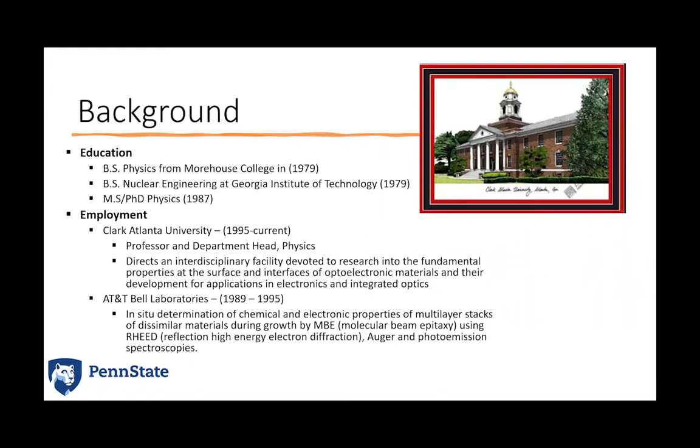At AT&T Bell Laboratories, he did a lot of work with in-situ determination of chemical and electronic properties of multi-layer stacks of dissimilar materials grown using molecular beam epitaxy. He specialized in REED, Auger, and photoemission spectroscopy in characterizing these materials. After his time in industry, Michael moved to Clark Atlanta University in 1995 and has been there for approximately 27 years. Clark Atlanta is a small historically Black university, one of the first in the southern United States, with an enrollment of about 4,000 students.